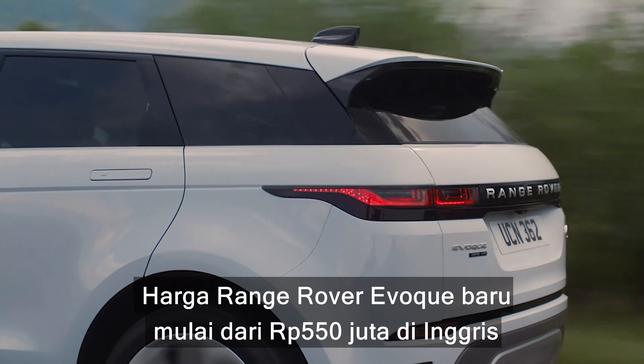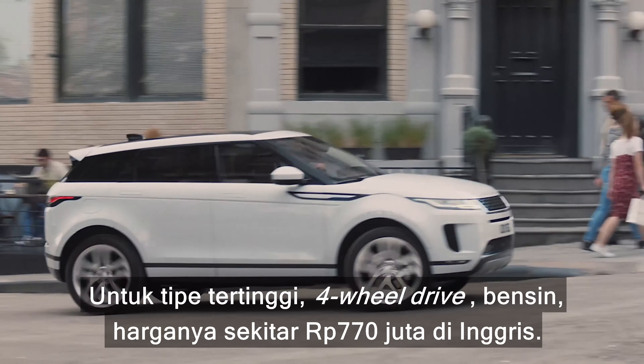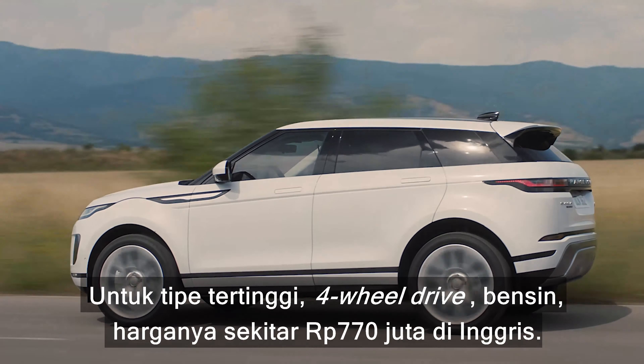The new Range Rover Evoque costs from just under £32,000 for the entry-level front-wheel drive manual diesel, while top-of-the-range four-wheel drive petrol models will cost around £45,000.